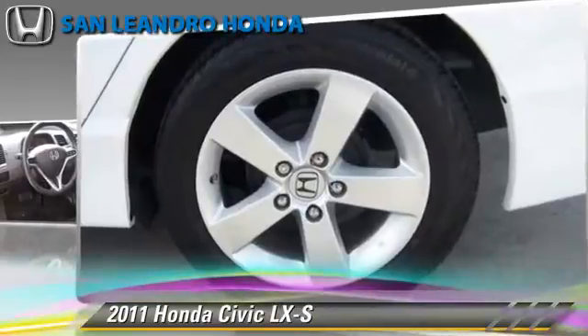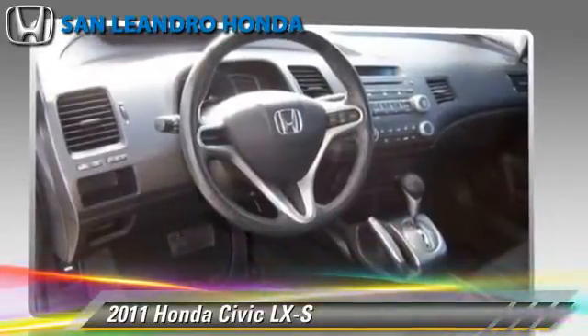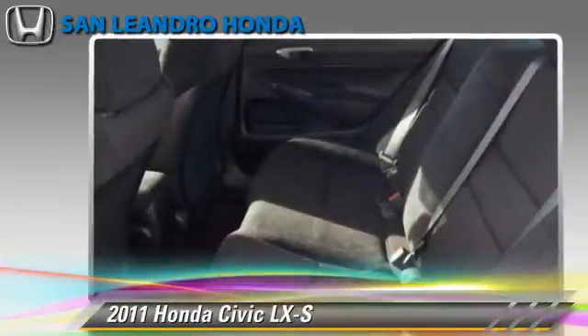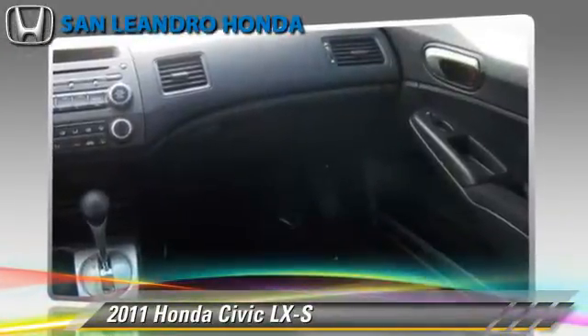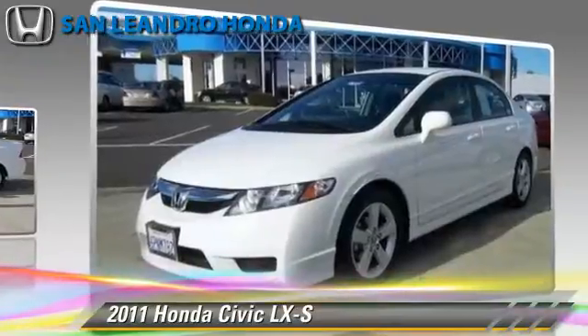This Honda features powered door locks, rear spoiler, and ABS. Comfort and convenience features include power steering, power windows, and a CD player.